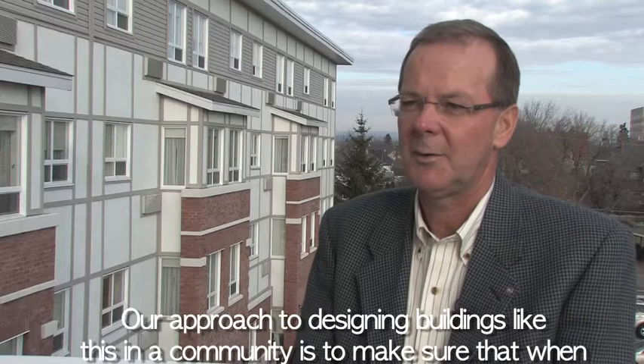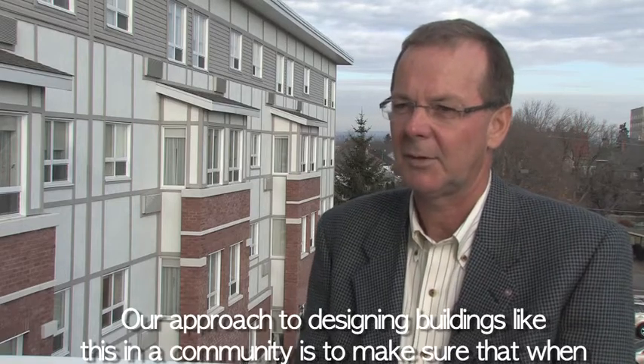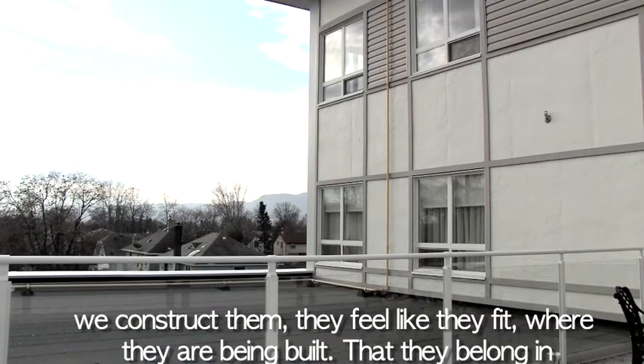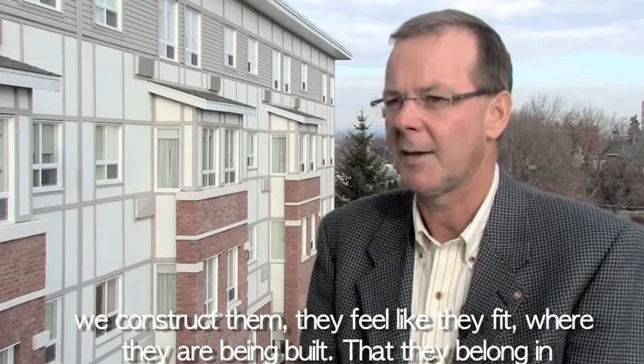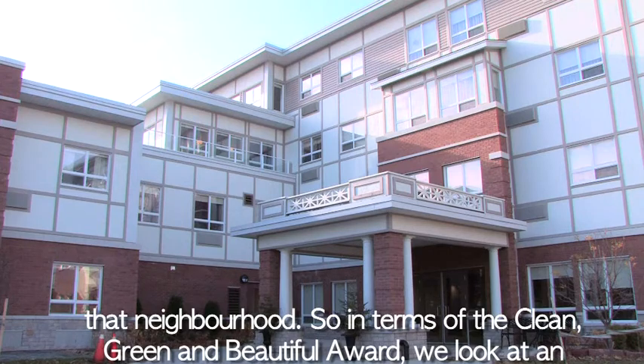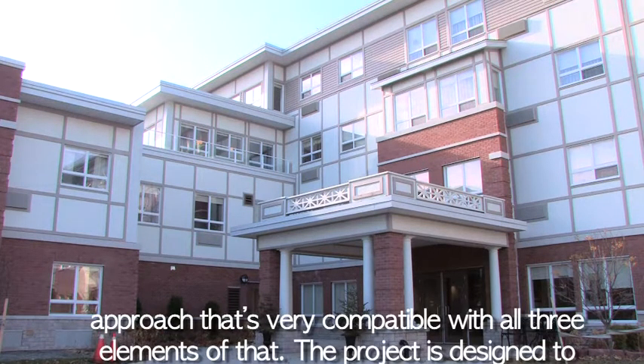Our approach to designing buildings like this in a community is to make sure that when we construct them, they feel like they fit where they are being built, that they belong in that neighborhood. In terms of the clean, green, and beautiful award, we look at an approach that is very compatible with all three elements of that.